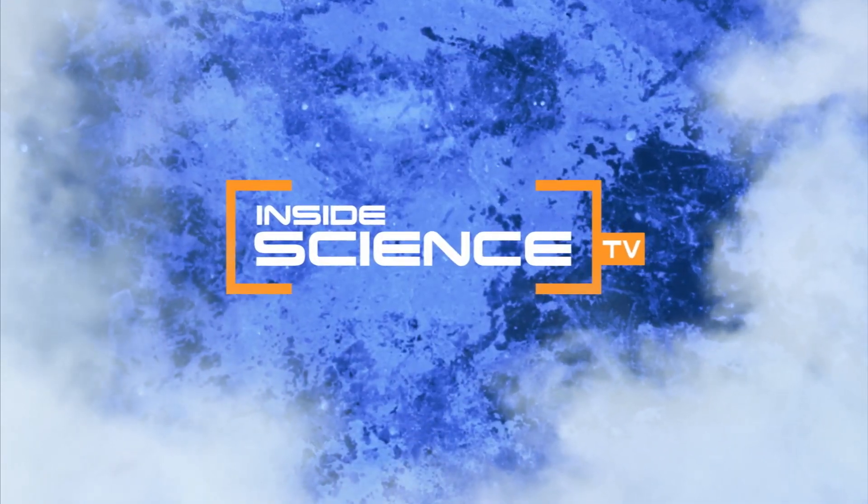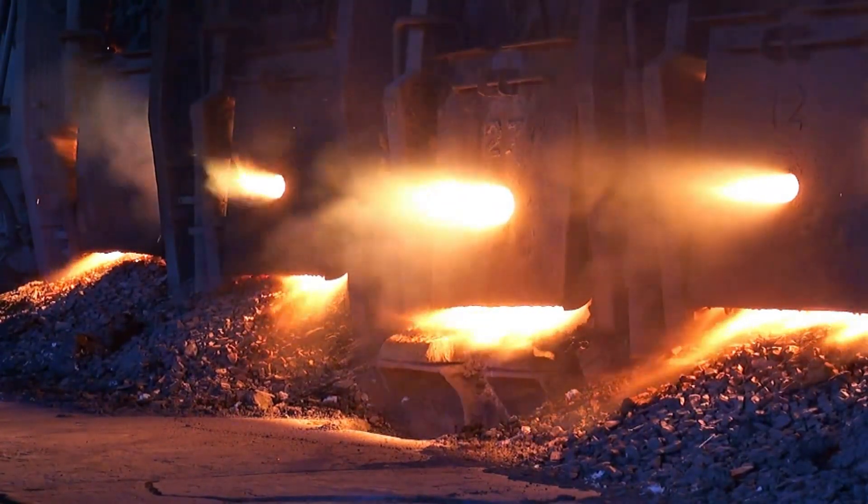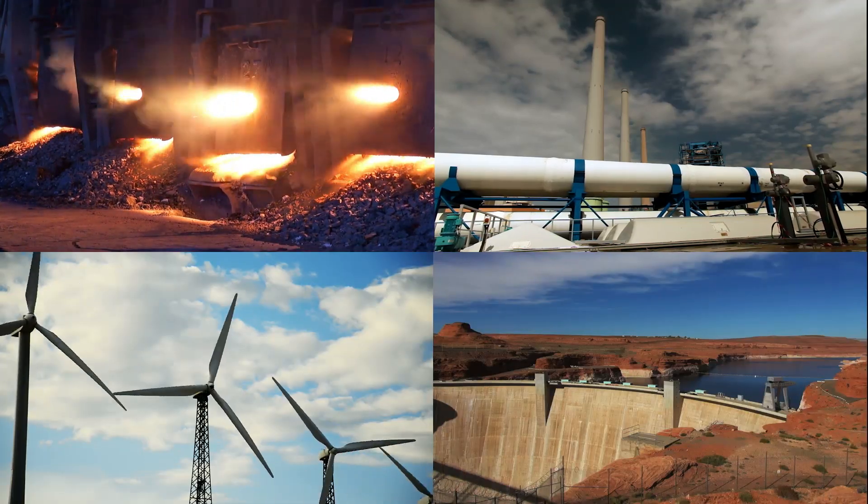Welcome to Inside Science TV. Coal: in the past 24 hours, it has created more electricity than gas, wind, and water power combined.